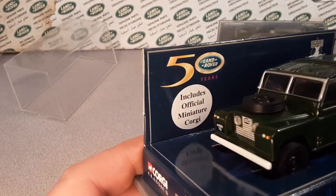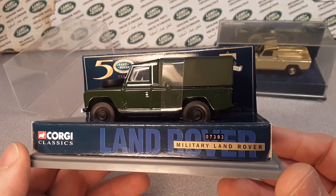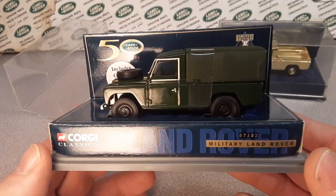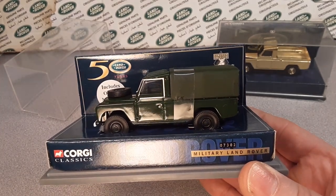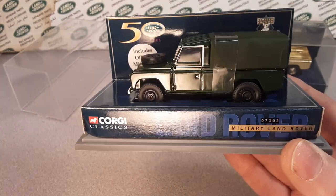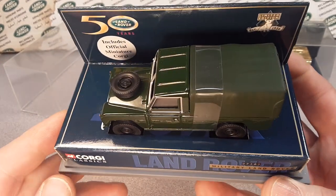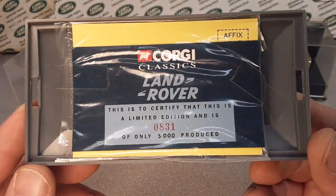They did quite a few different models for the Corgi Classics. I believe the Land Rover in the Corgi Classics was the 109. They didn't do a lot of different models in this collection — that's what I found.